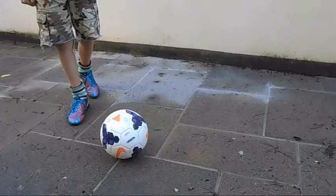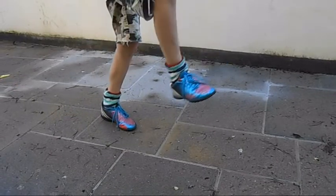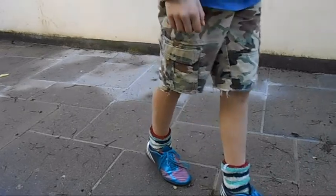The side pass is the most basic as you can get. So if you can't do this, you're pathetic. Next is the chip. This is very important because if you can't get the ball off the ground, you're stuffed.